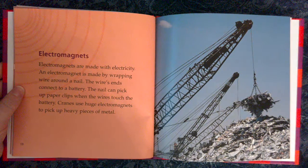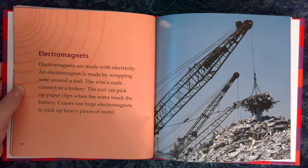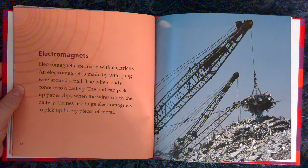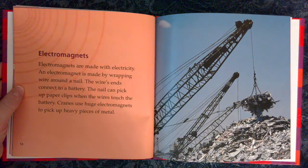Electromagnets. Electromagnets are made with electricity. An electromagnet is made by wrapping wire around a nail. The wire's ends connect to a battery, and the nail can pick up paper clips when the wires touch the battery. Cranes use huge electromagnets to pick up heavy pieces of metal.